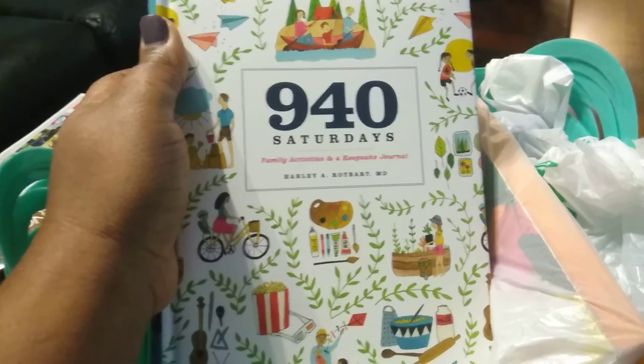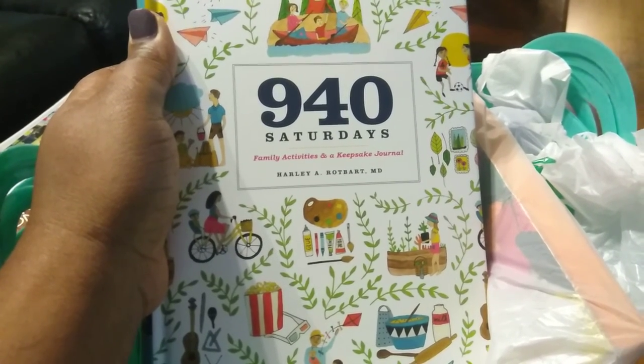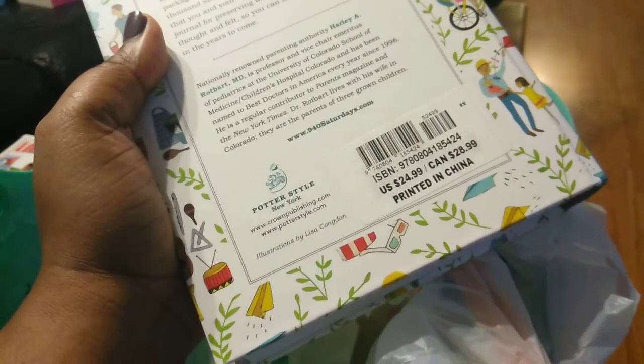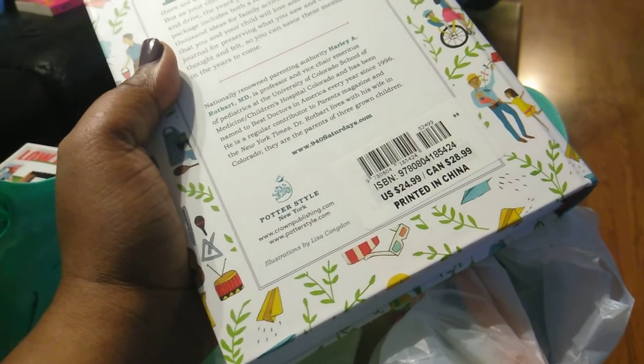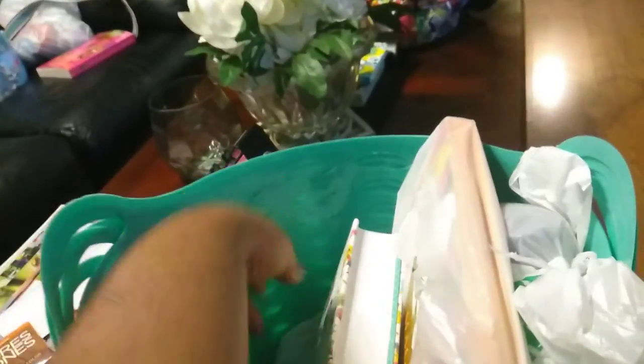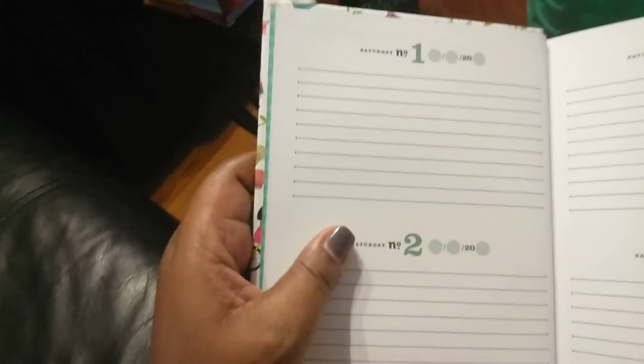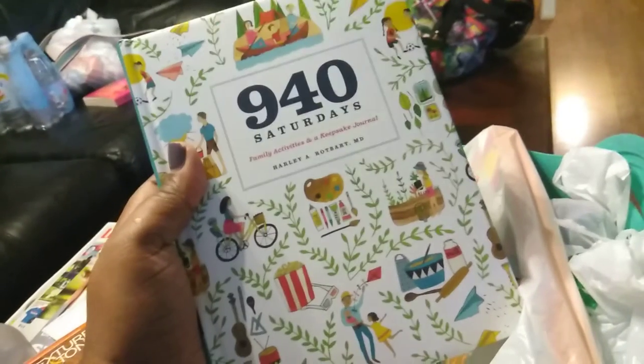I bought this book called '940 Saturdays — Family Activity and Keepsake Journal.' It looks really inviting. The retail value is $24.99 in the US and $28.99 in Canada, but I only bought it for $1 at Dollar Tree. Basically, each Saturday you plan your family activities, write down the date, and document what you did. It's a keepsake so my son can look back and see that every Saturday we did something together.